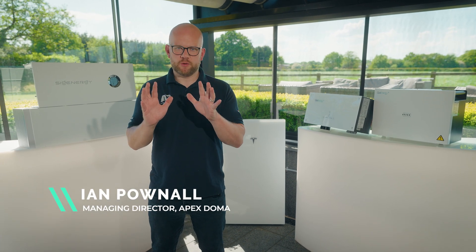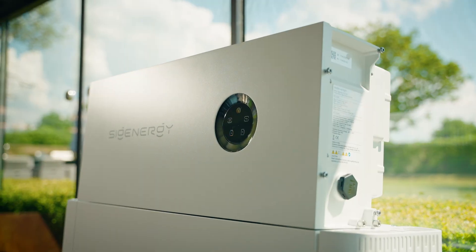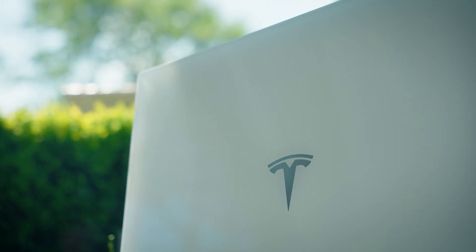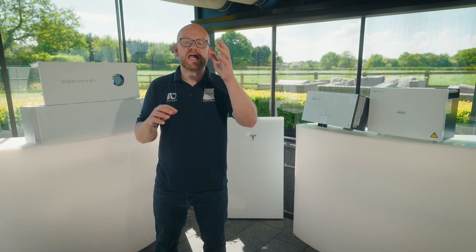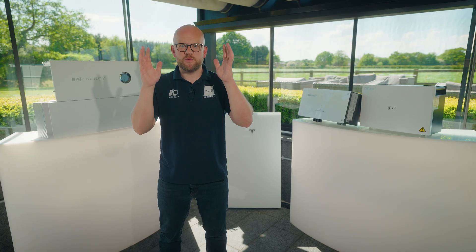Home batteries are not just for solar. Today I'm going to be demonstrating a few of the top products available to you if you can't have solar panels or if you're thinking of installing solar panels in the future. We're going to be talking time-of-use tariffs, EV car charging, and batteries without solar.